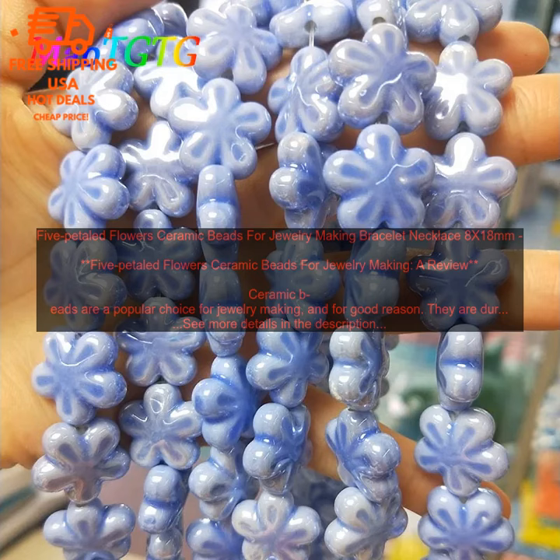5 Petaled Flowers Ceramic Beads for Jewelry Making — a review. Ceramic beads are a popular choice for jewelry making, and for good reason. They are durable, lightweight, and come in a wide variety of colors and shapes. 5 Petaled Flowers Ceramic Beads are a particularly beautiful and versatile option. They can be used to make a variety of jewelry pieces, from simple bracelets and necklaces to more elaborate earrings and pendants.